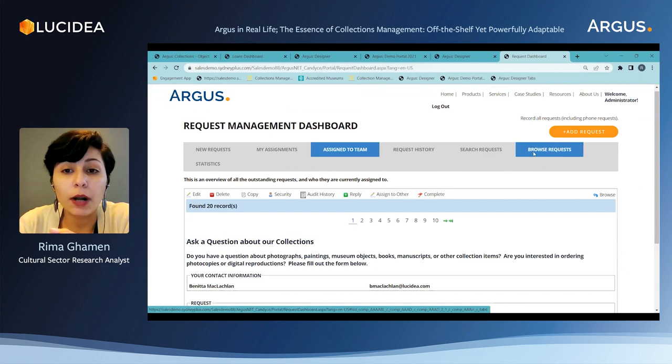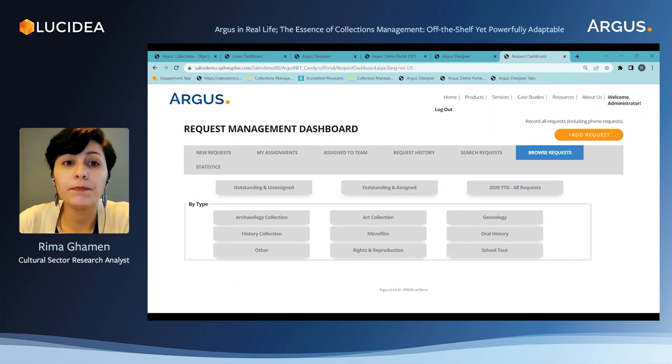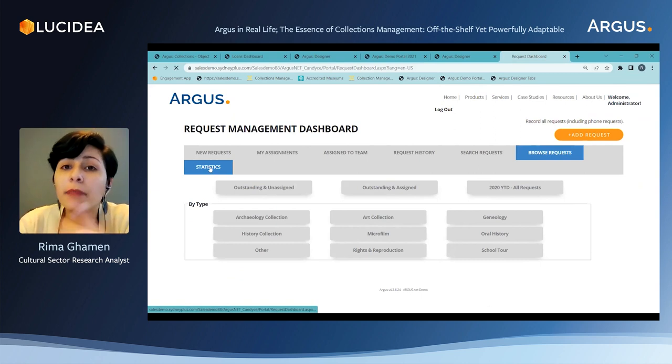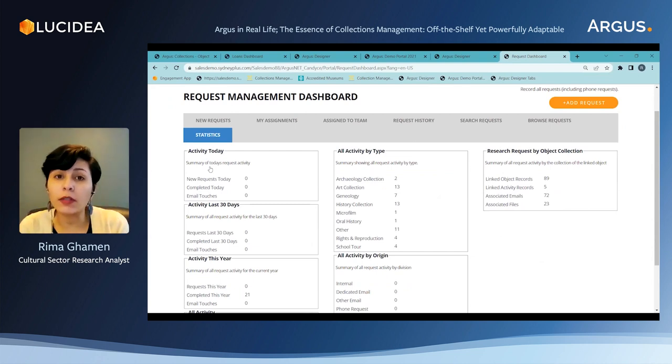I can also browse through my requests and categorize them as I wish. In the statistics tab, I have metrics and numbers on research requests. Not only can I assess the performance of the department, but I can also get insight on users' research interests — which is very important because we're recording more importance and weight for online visits these days, and it's an indicator of the interest happening on our online platform.